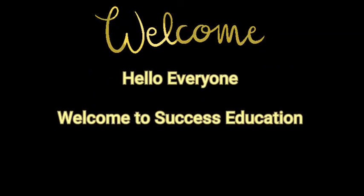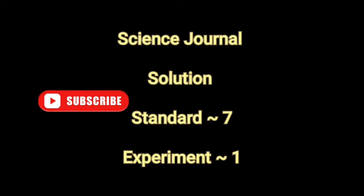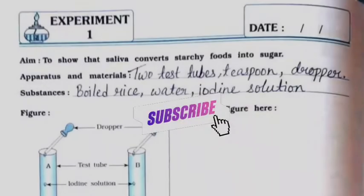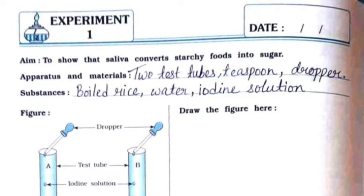Hello everyone, welcome to Success Education. In this video we will do a solution of Science Journal of Standard 7, Experiment Number 1. If you have not subscribed to my channel till now, please do subscribe for more videos.